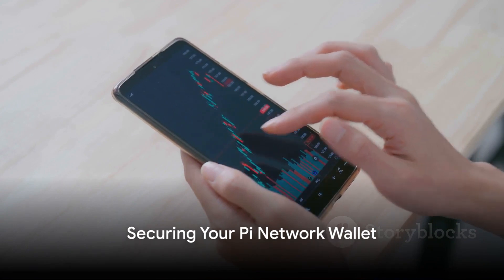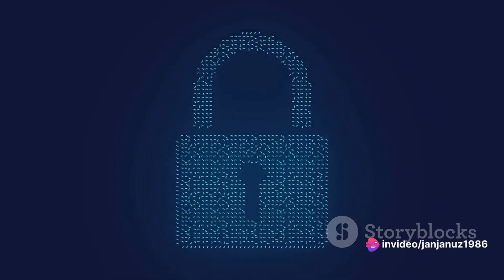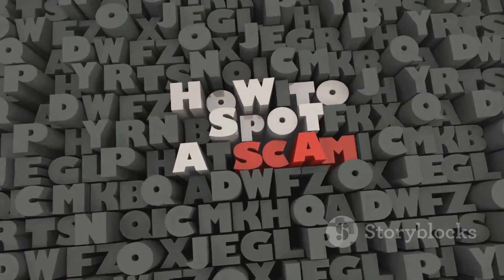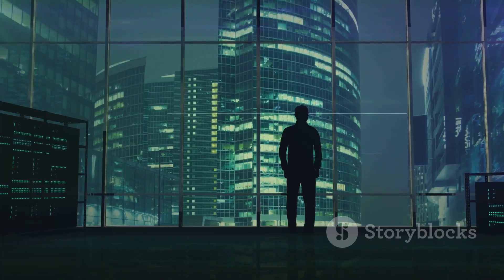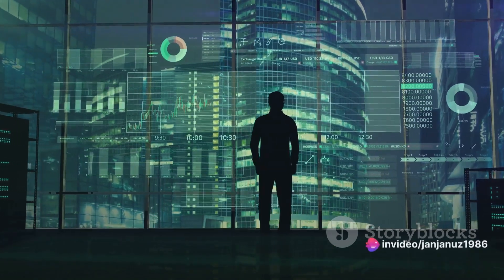Moreover, it's essential to download the Pi browser for your wallet. Remember to secure your passphrase — a set of 24 random words that only you should know. Beware of any websites asking for your passphrase, as these could be attempts to steal your Pi coins. Scammers are rampant online, so remain cautious and refrain from trusting such websites or individuals.